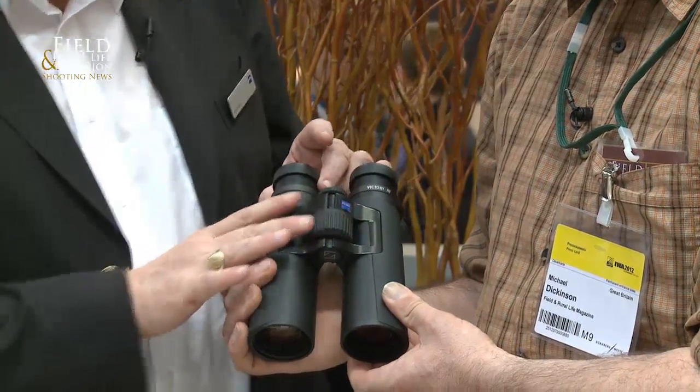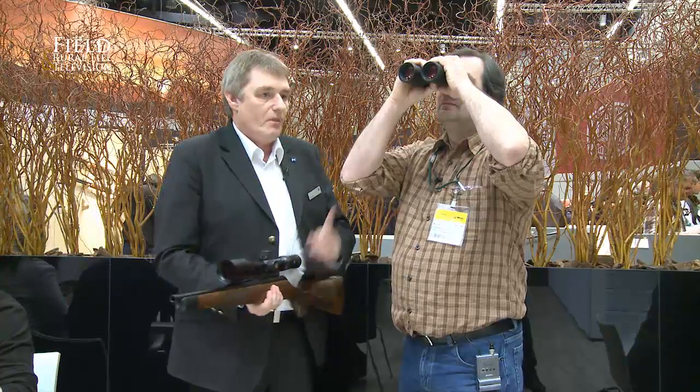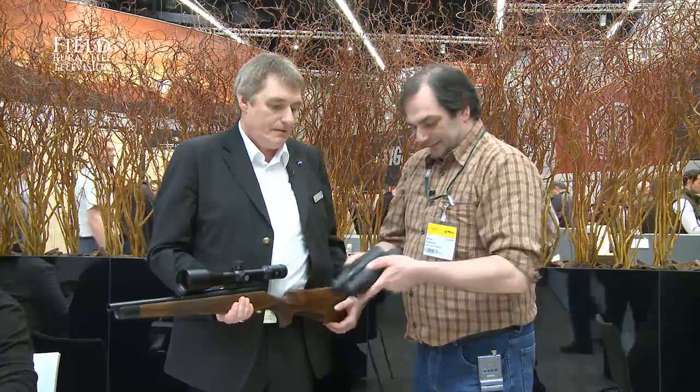Again, 95% light transmission — it is the brightest premium glass on the market. So in low light, you will certainly notice the difference. What we will do with all our pro stalkers is they will have one of these. That is clear — picking out lights right on that far wall. It's about handling and feel together with high quality optics.